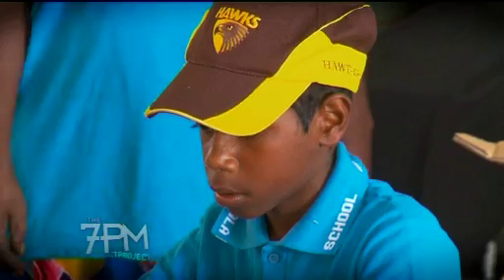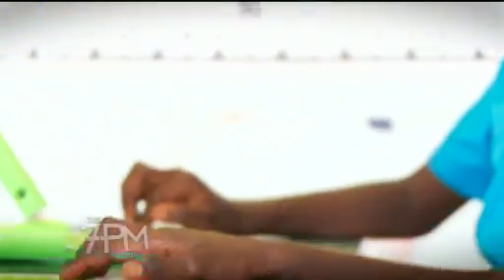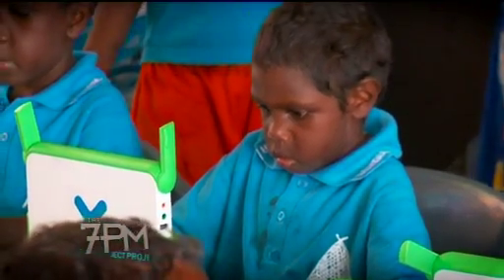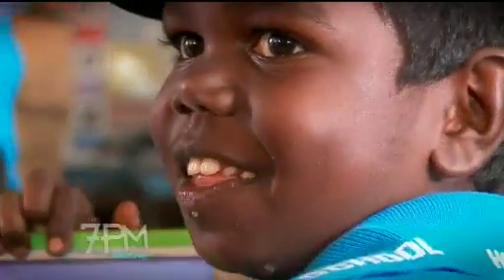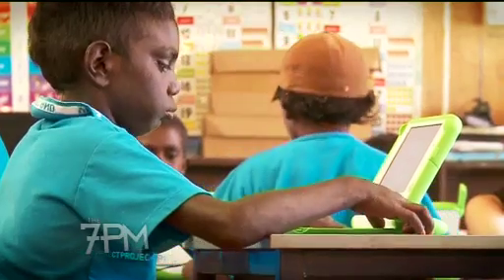So far, 1,500 laptops have been delivered to children in remote parts of the Northern Territory and Western Australia, with a plan to distribute 400,000 over the next five years. The beauty about technology is it doesn't discriminate. And that's the beauty of this program, and that's what the elders and all the communities see.